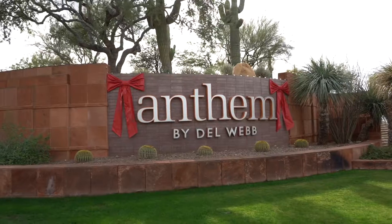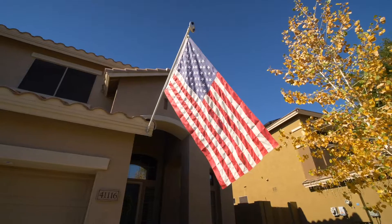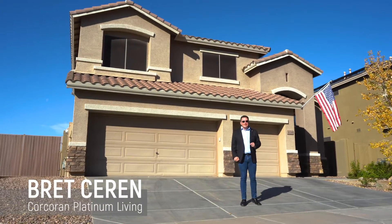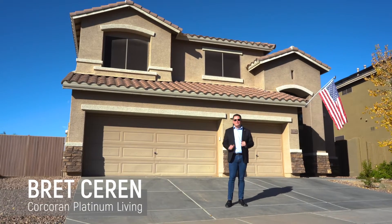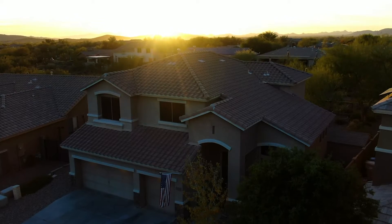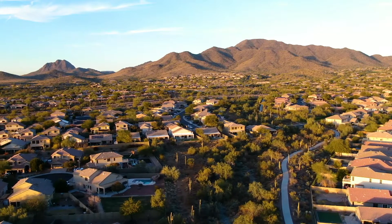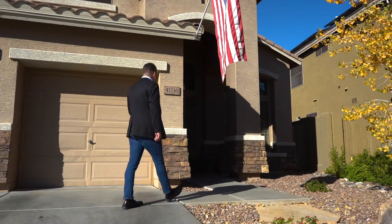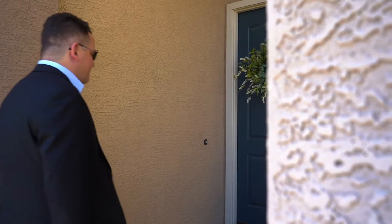Hi, I'm Brett Saren with the North Valley Agents at Corcoran Platinum Living and we are here at 41116 North Majesty Way here in beautiful Parkside, Anthem, Arizona. It's the popular Tapestry floor plan nestled here in the foothills of Daisy Mountain in Anthem Parkside and it has a lot to offer. So why don't we go inside and take a look and see everything that this home has got.